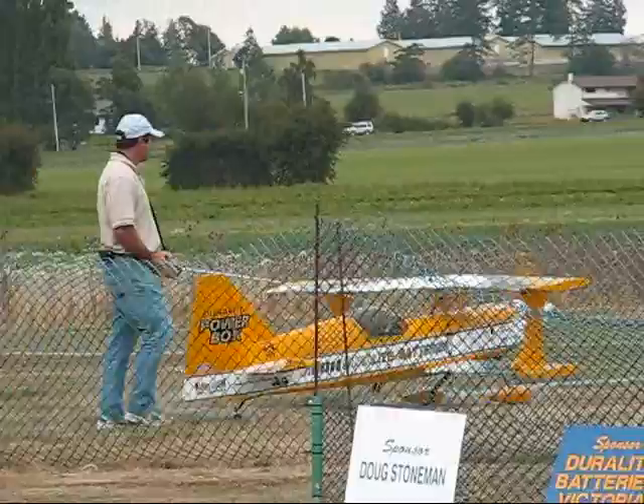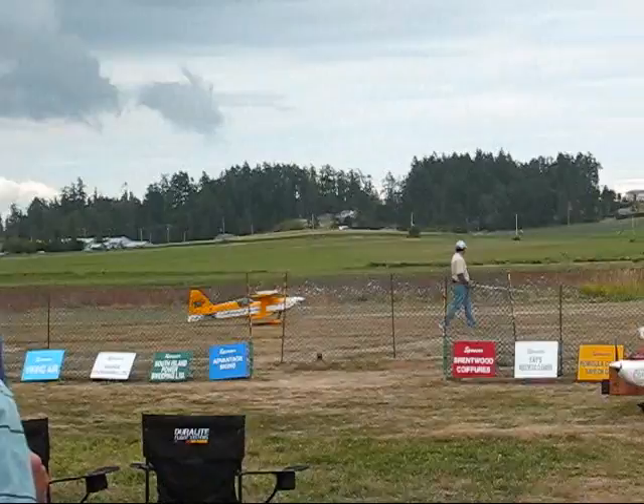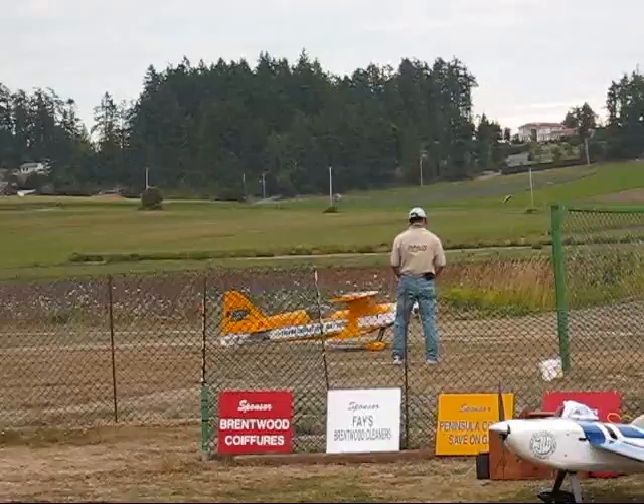He became world champion when he was 12 in South Africa, doing FAI world championships, which is a very tight, demanding type of flying. He's one of the fathers of 3D flight — he started it all.